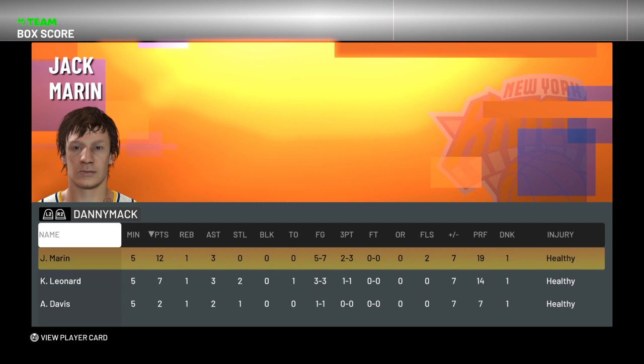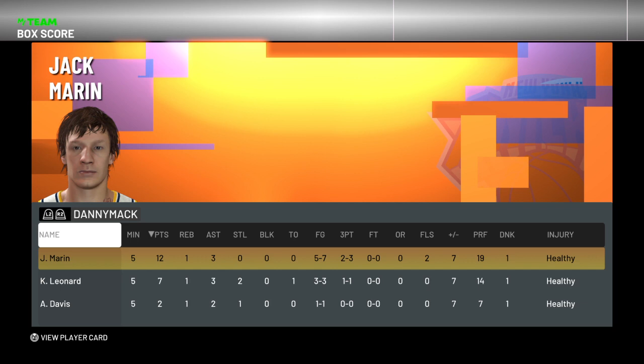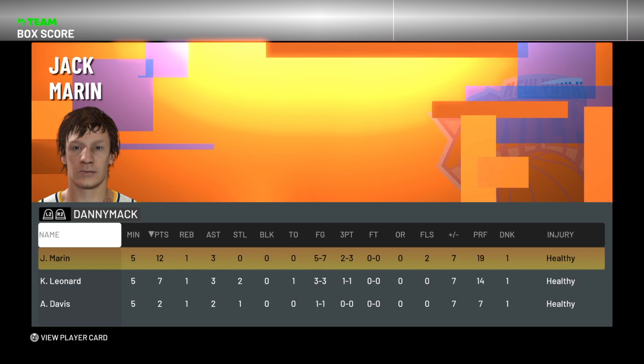We won by seven. Jack ended up with 12 points, one rebound, three assists, five of seven from the field, two of three from three-point range. And we won by seven.